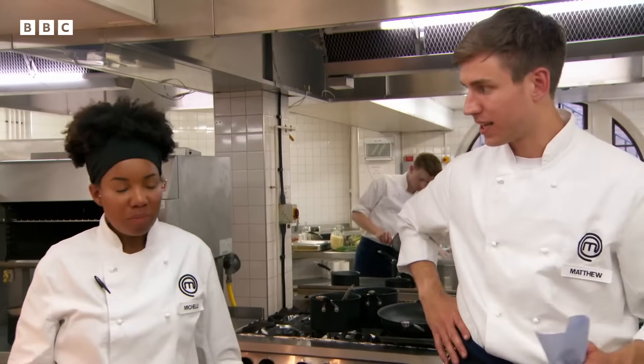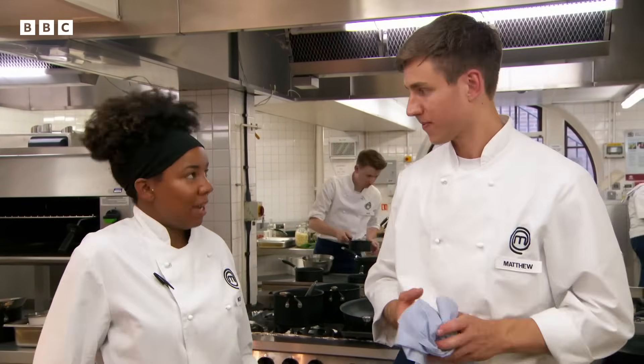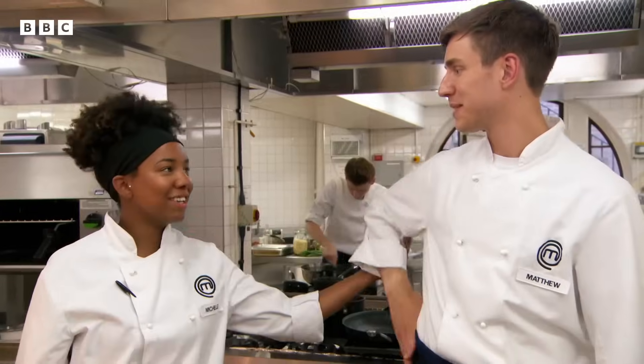Wow! What happened there? The guys really helped out. We managed to get through it, and I'm really happy with the plate of food. I think it looked beautiful. It looked fantastic. Well done. That parfait looked fantastic. Well done, Michelle.